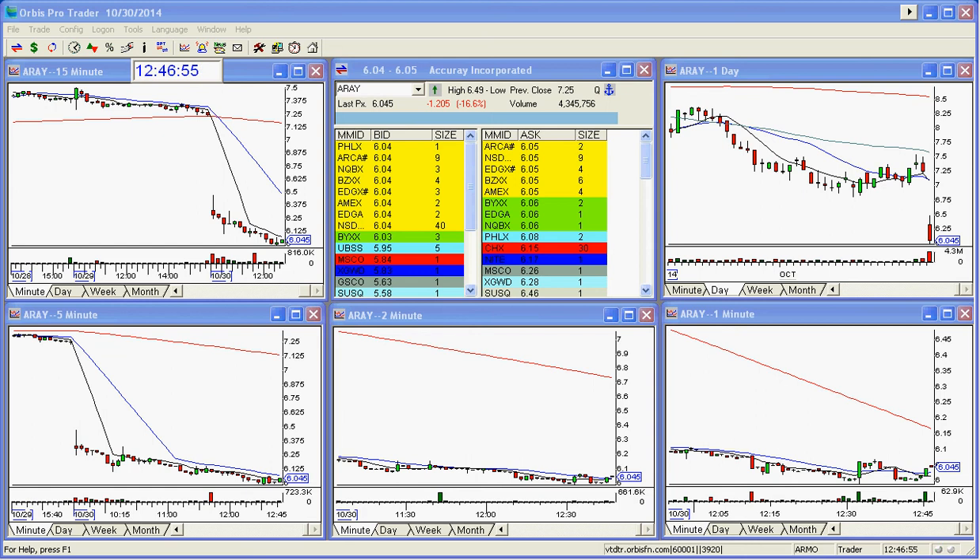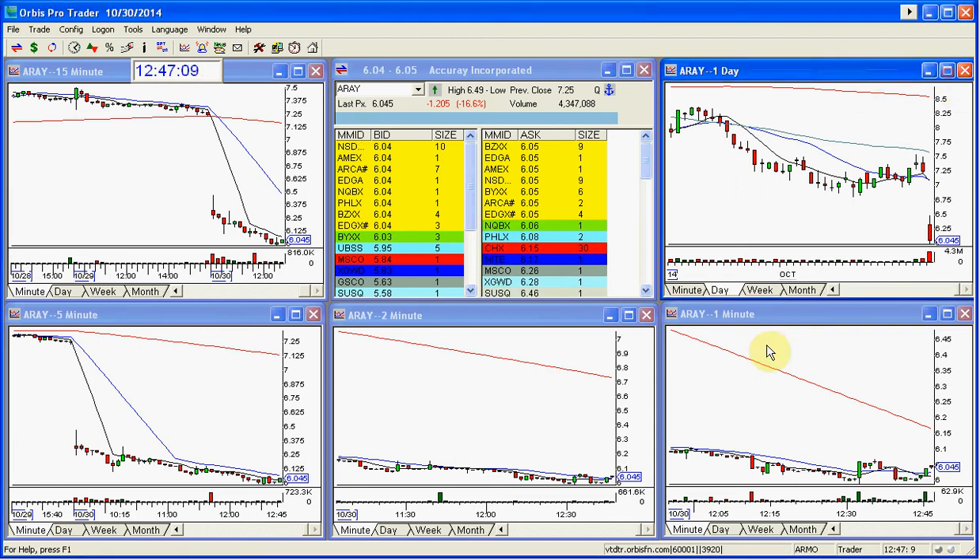Good afternoon, everyone, and welcome to the Stocks with Show Play of the Day — one of the plays of the day. This is A-R-A-Y. A nice mover today for a stock that really normally doesn't move that much. This is a pretty sizable bar for this stock on the day.